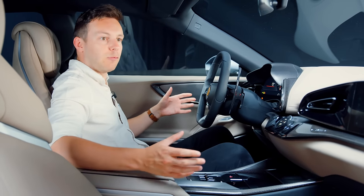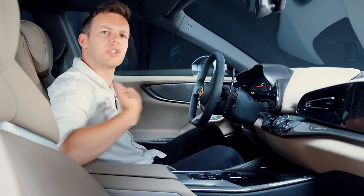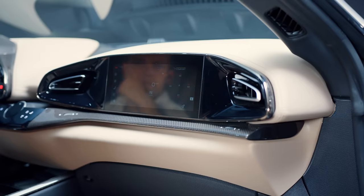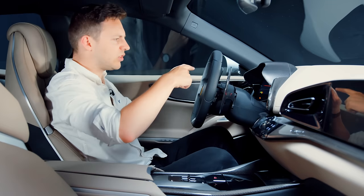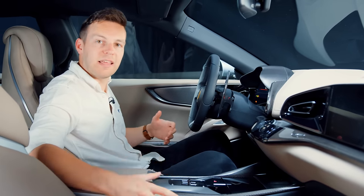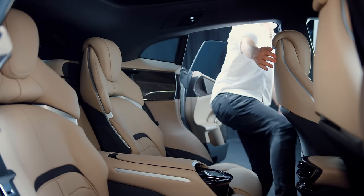The interior feels well worthy of competing with the Bentayga and Cullinan, and frankly makes an Urus feel like an Audi inside. All Ferrari interiors are normally very selfish places just for the driver, but Ferrari has had a rethink for the Purosangue: the passenger gets a whole second dashboard with a 10.5-inch touchscreen for sat nav, air con, seat controls, and infotainment. I think it works really well for what should ultimately be a family car.